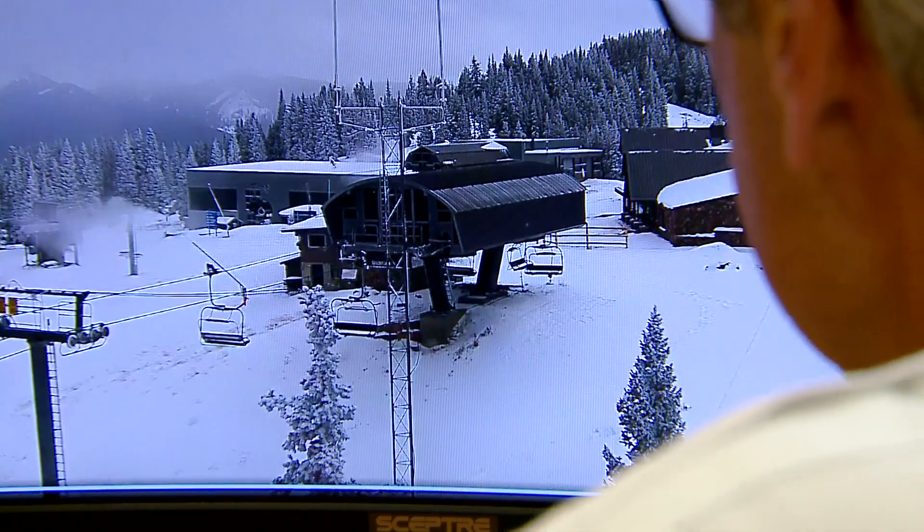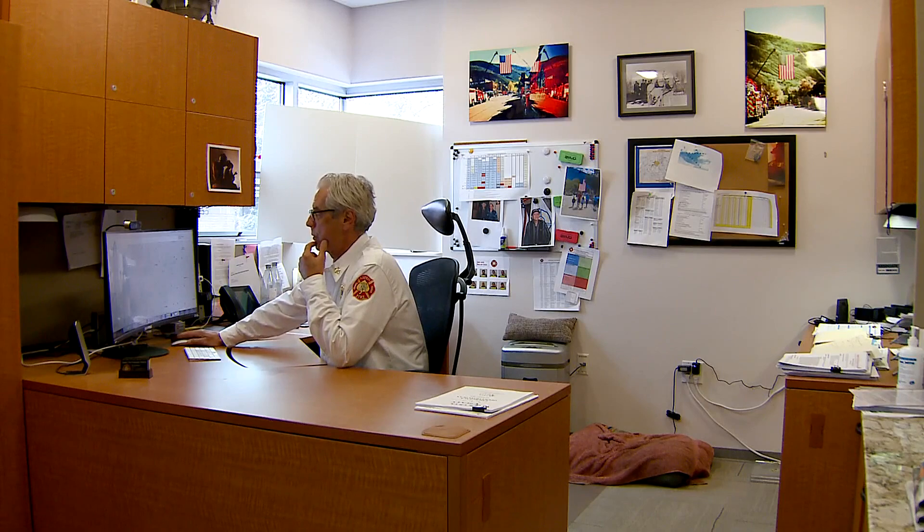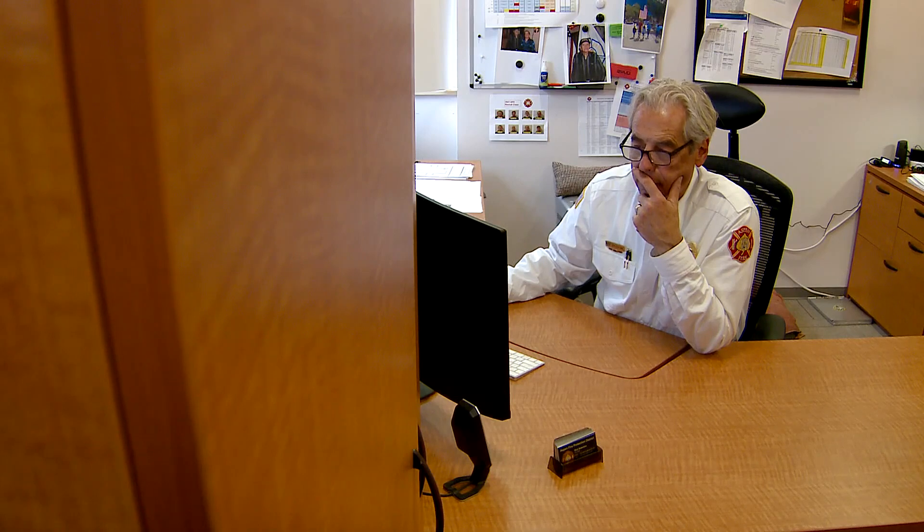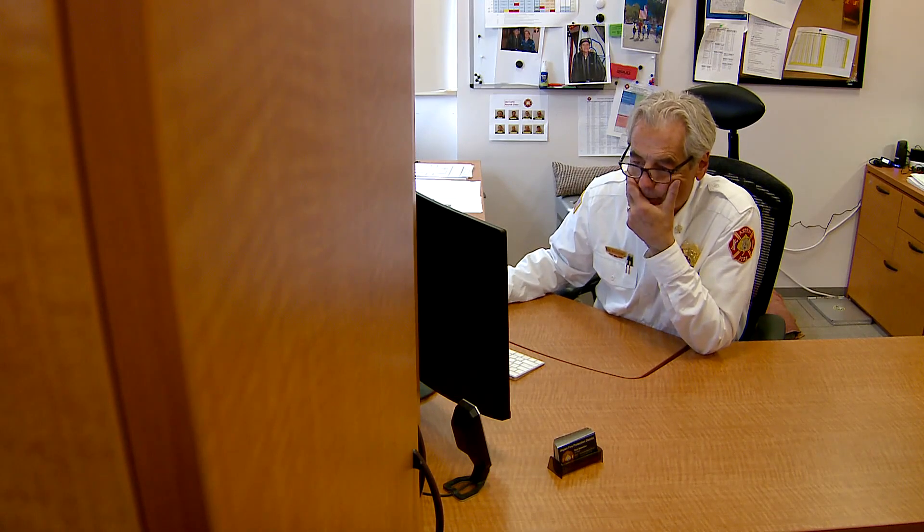From his office overlooking the ski area — this is actually Snowmass right here — Aspen Fire Chief Rick Ballantyne can scan the skyline. What happens is we get a report of a smoke call and get smoke alerts virtually. My wife called it 'smoke detectors in the sky.'